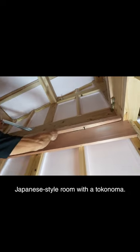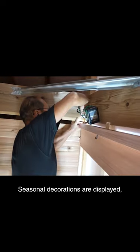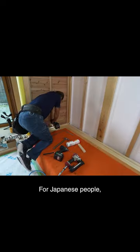In a Japanese-style room with a tokonoma, seasonal decorations are displayed and a scroll is hung. For Japanese people, a tokonoma is a place of comfort.